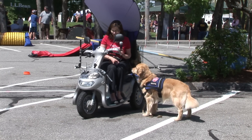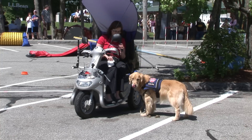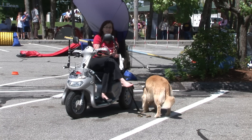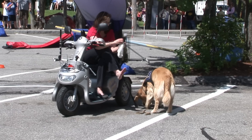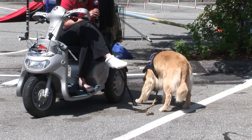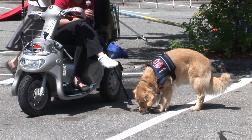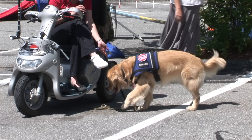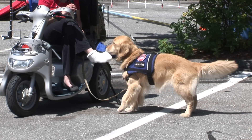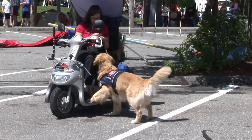Good girl. She can also — I don't need her to do this currently, but we try to practice things I may need her to do one day with MS. You don't know what's going to happen with your health. Logan, get your leash. Tug. Back. Good girl. Excellent.